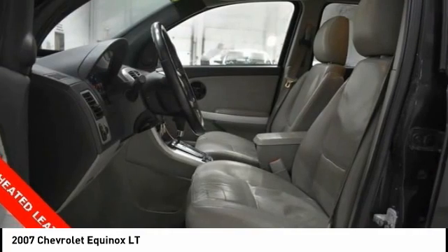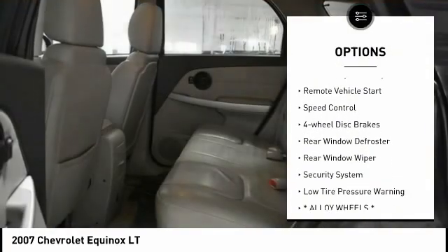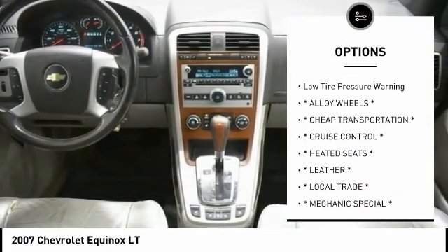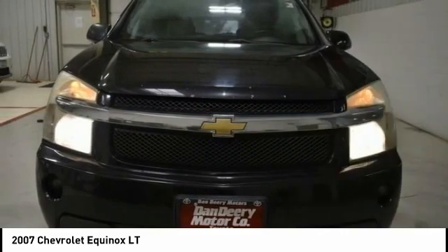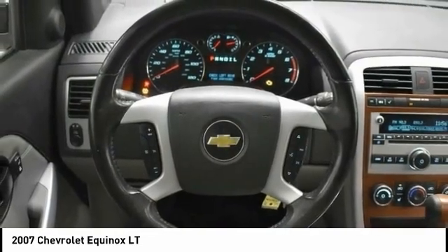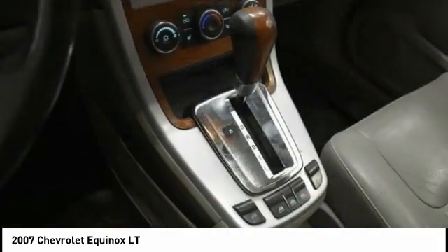Here are some of this vehicle's great options: electronic stability control, traction control, remote keyless entry, remote vehicle start, speed control, four-wheel disc brakes, rear window defroster, rear window wiper, security system, low tire pressure warning. A vehicle like this doesn't come along every day.